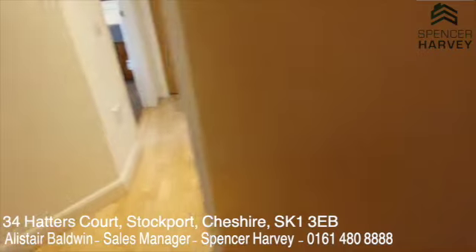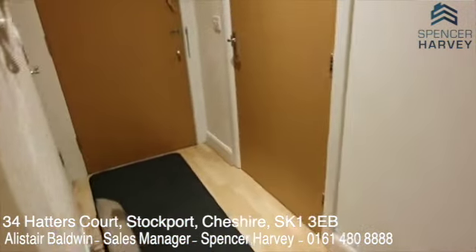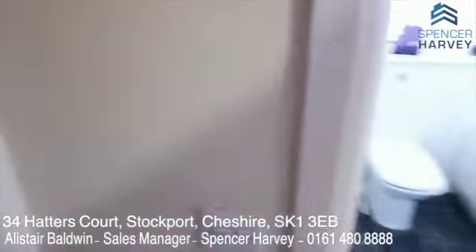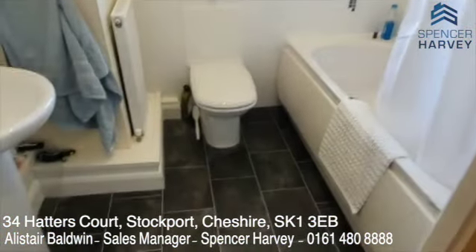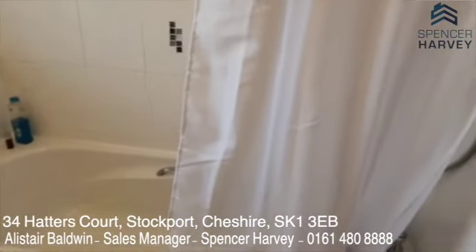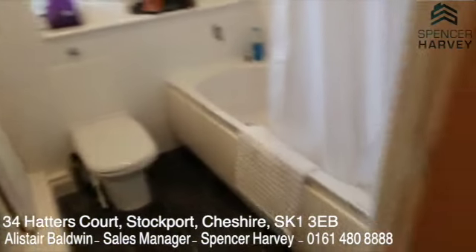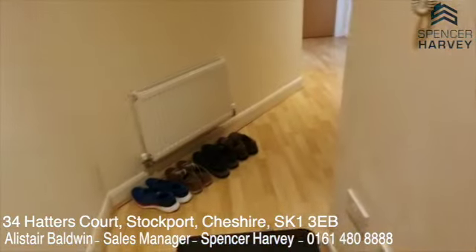This flat is really not lacking in room sizes — the rooms are all excellent, especially given the location. The bathroom has a nice white suite with a sink, shower bath with shower over, fully tiled, and a close-coupled WC. It's just a great apartment.